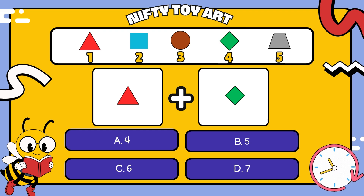If we combine them or add them together, what do we get? One plus four. Let's count together. One plus four equals five, yay!